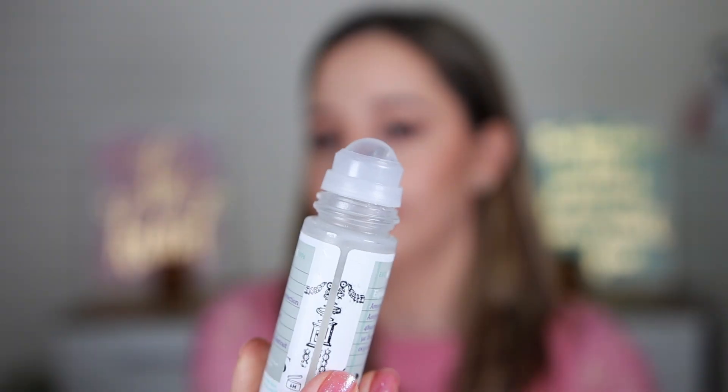My husband also uses this one and he doesn't have sensitive skin. The roll-on that it has is super easy to use. On the skin it doesn't tug or make the skin drier. I really love this one. If you have a favorite deodorant let me know in the comments. Now let's go to some hair products.